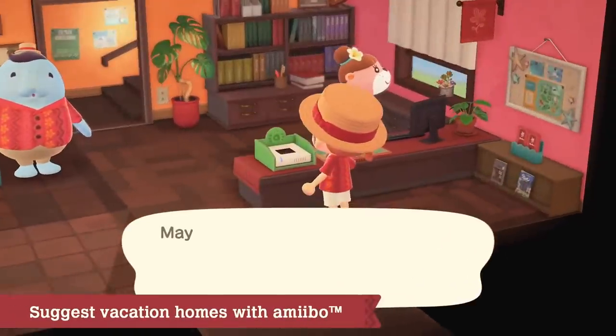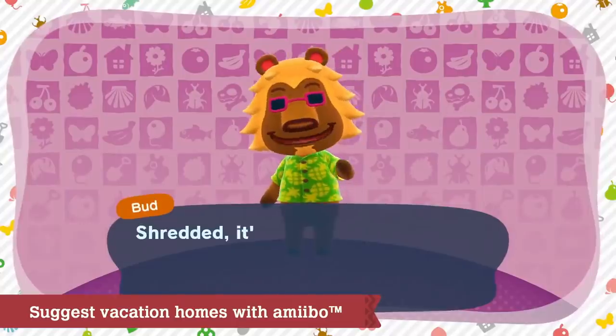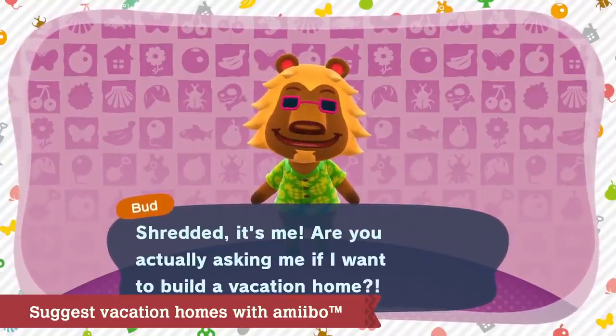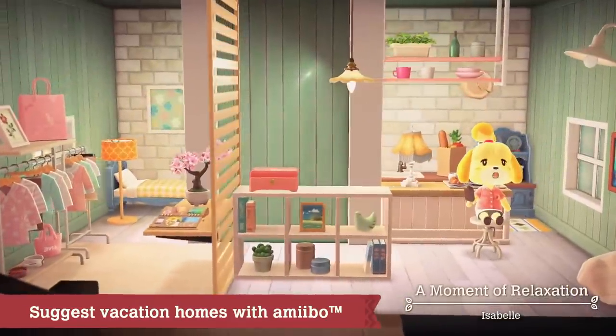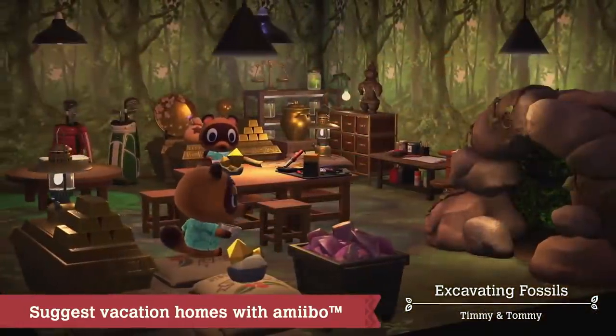Use the Animal Crossing series amiibo figures and amiibo cards to invite clients of your choosing and discuss their ideal vacation homes. With amiibo, you can design vacation homes for these busy individuals, and the vacation homes you design for them will hopefully make them very happy.